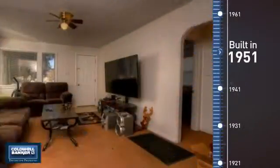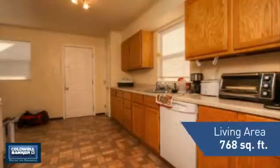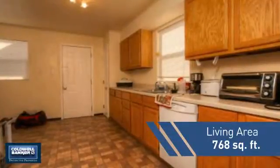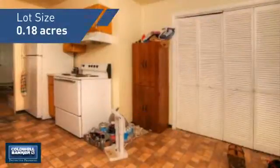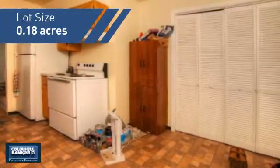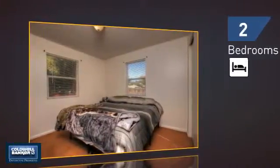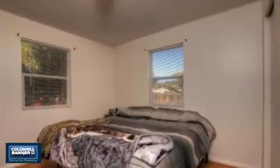This property was built in the early 50s and features over 700 square feet of space, giving you a spacious layout to play host or kick back and relax after a long day. Inside you'll find two bedrooms, so you always have a private space to come home to, as well as one full bathroom.